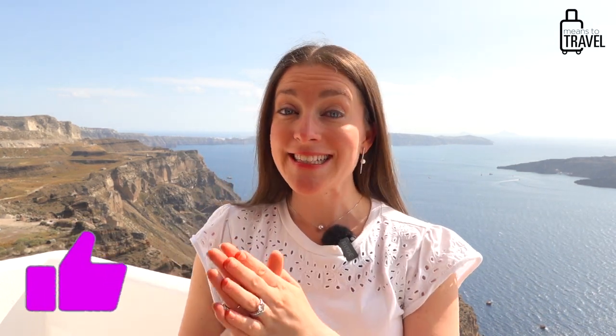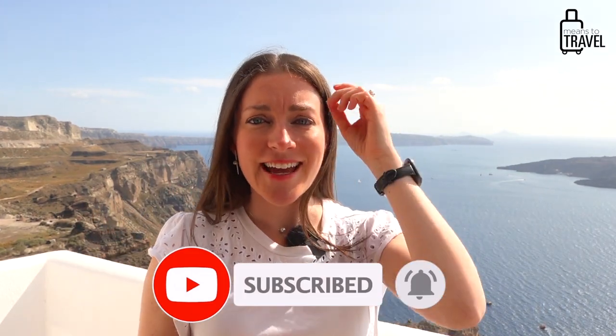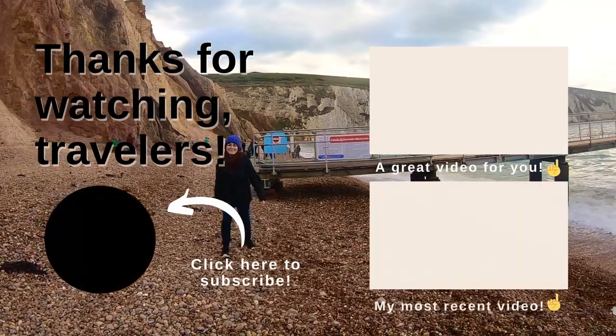I hope you liked this video about the 10 things to pack plus the bonus tip for visiting Santorini. If you found it helpful, please press the thumbs up and subscribe button. If you've visited Santorini and have additional items I forgot to mention, put them in the comments — we love learning from each other. Thanks so much for watching, cheers from Santorini in Greece, happy travels!